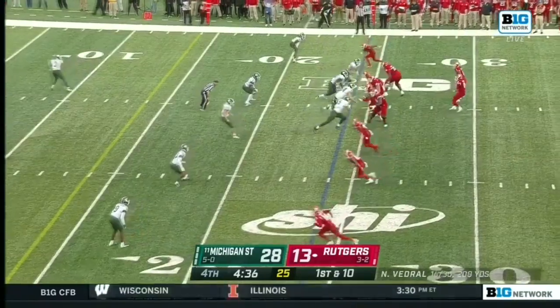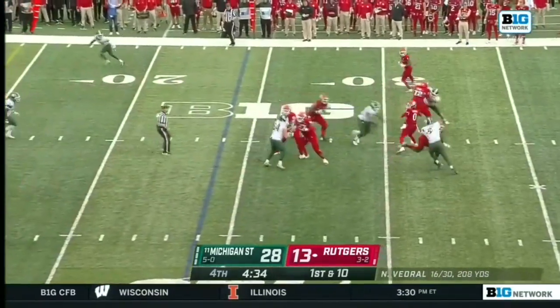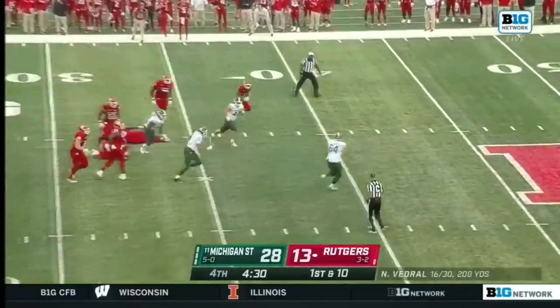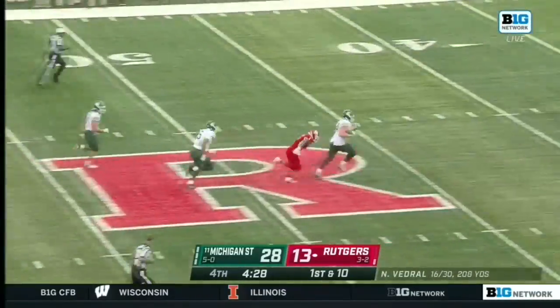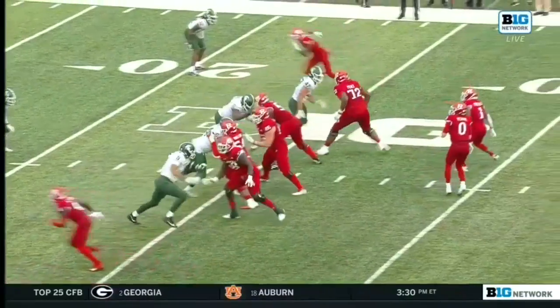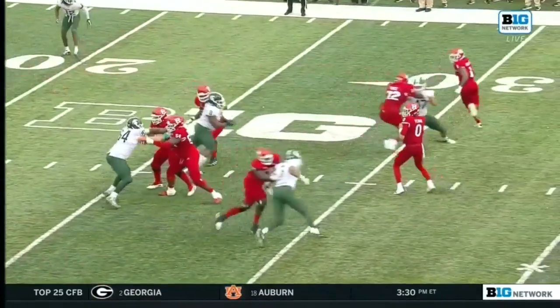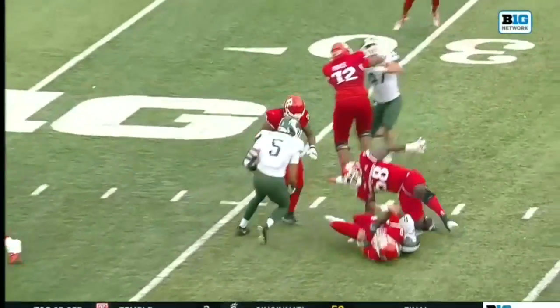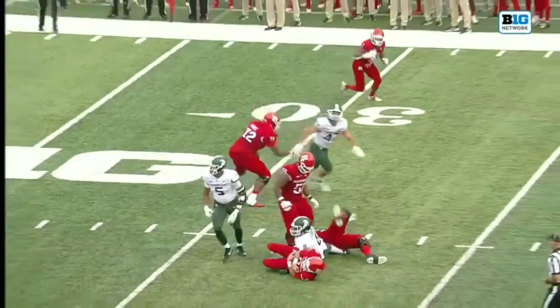Can their defense do it again? Bedrell hit as he throws. It's free. They're saying that's a wide ball. It's picked up by Jacob Slade. Watch the arm. Was he going forward? It's like that might be a fumble. We'll take several looks at it when we get back.